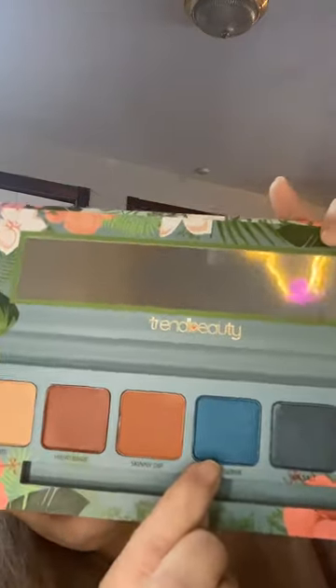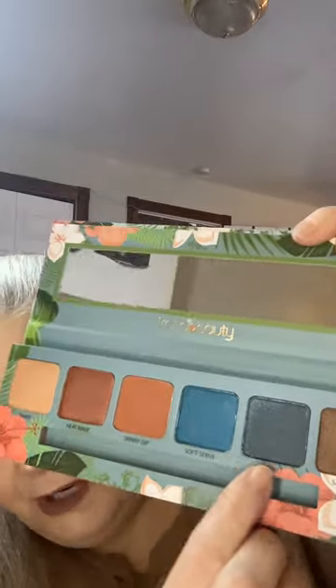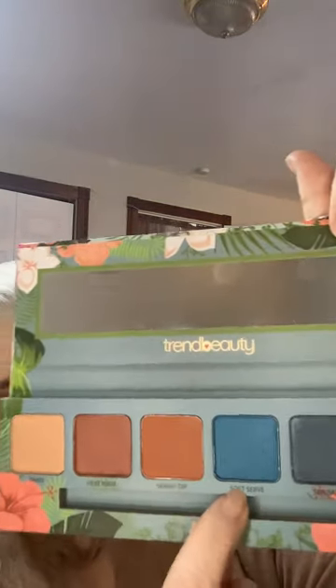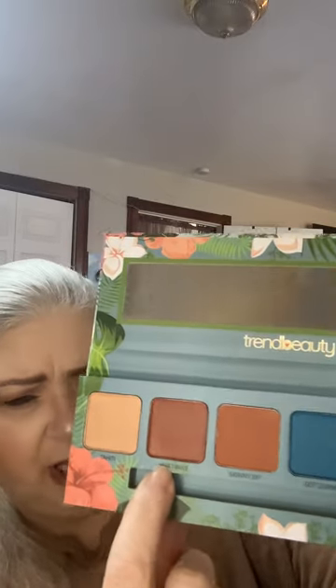We're going to hit this shade — it's called Soft Serve. This turquoise here. I like these names: we've got Sandbar, Sea Salt, Soft Serve, Skinny Dip, Heat Wave, and — I don't have my glasses on — I think that one's called Tahiti.